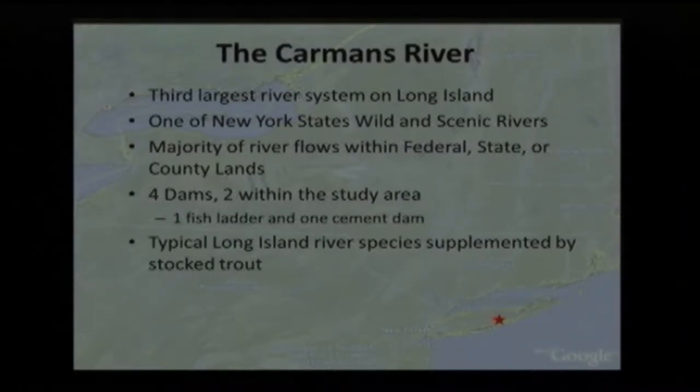It's the third largest river on Long Island. It's one of New York State's wild and scenic rivers, and much of it flows through state and federal lands, so much of the shoreline is protected — it's a really pretty river to visit.